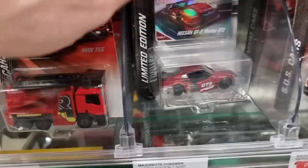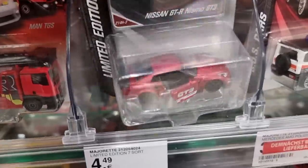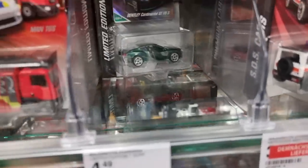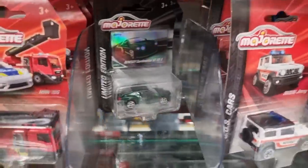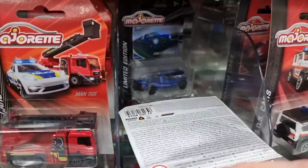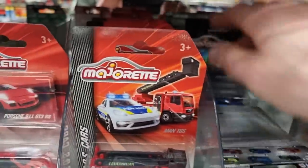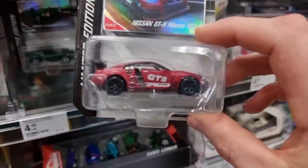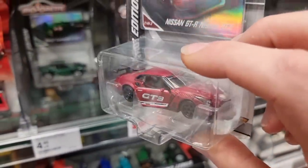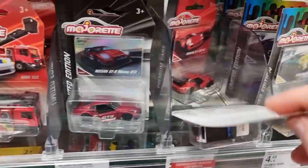SOS car for the limited edition set from last year - I love this Nissan GT-R Nismo. Definitely going to take that one home with me. Ford F-150 over there - not the complete set, I understand that. But the coolest one is still there. If you see it, grab it.